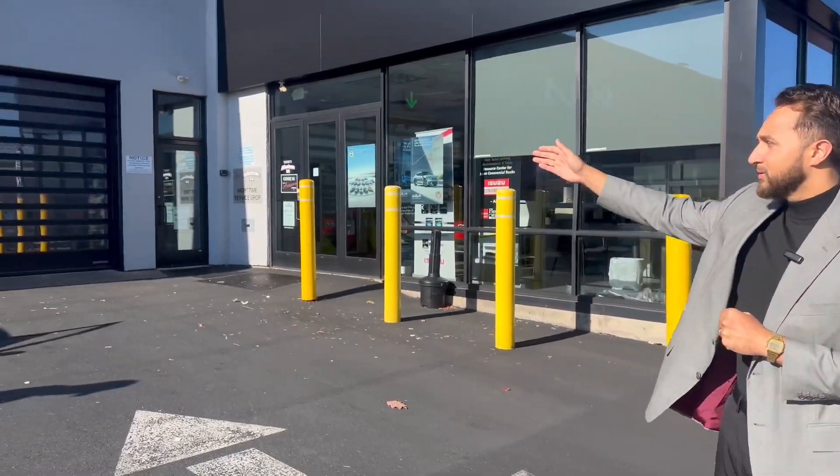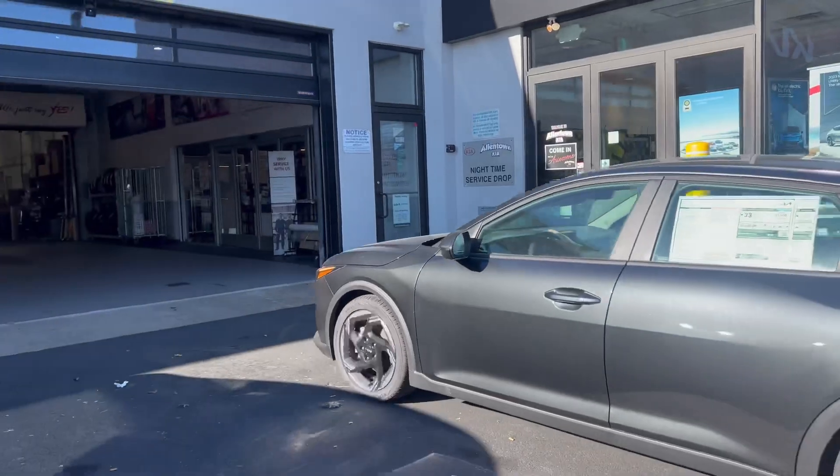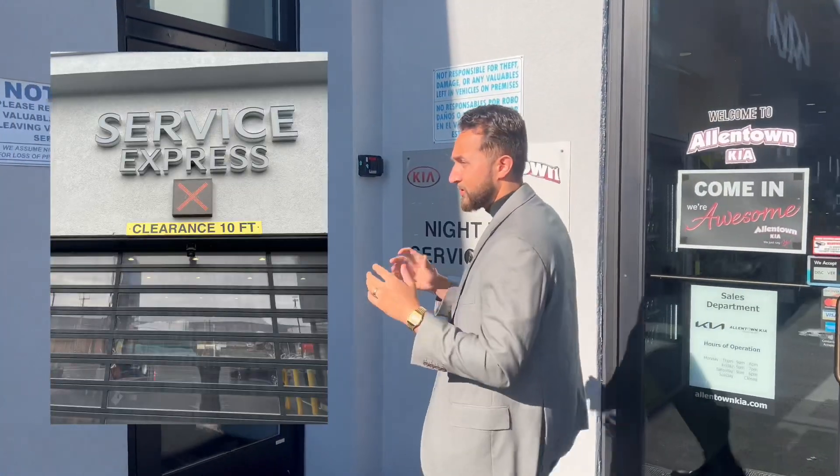So you just set your service appointment and you're wondering where you should go. When you pull up, the green arrow is going to indicate that the service drive is open and the door should be available to go up. If there's ever a red X, that would mean service is closed.